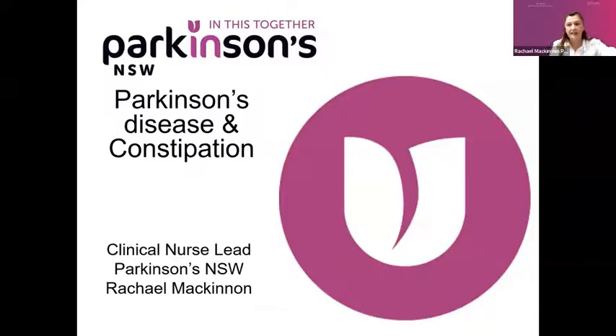Good morning everyone. Nothing like talking about poo first thing on a Monday morning. I'm a nurse and it's my favourite topic. I'm just going to share my screen with you. You can all see that okay, everybody? So as you know, I'm Rachel, the clinical nurse lead here with Parkinson's New South Wales.